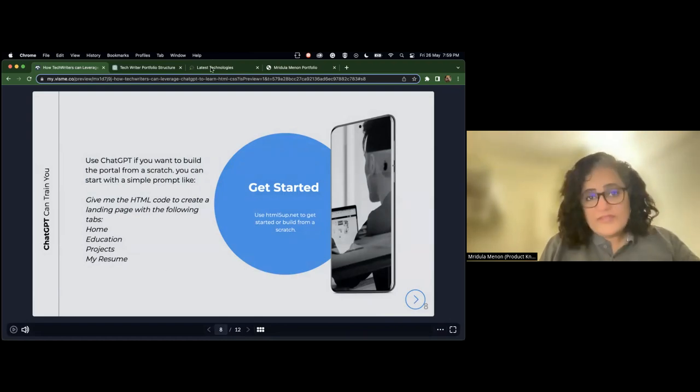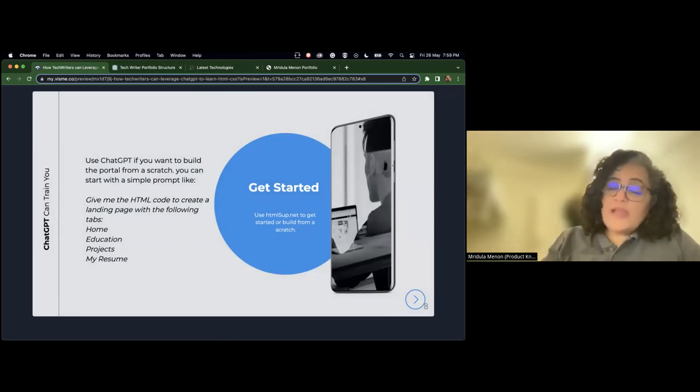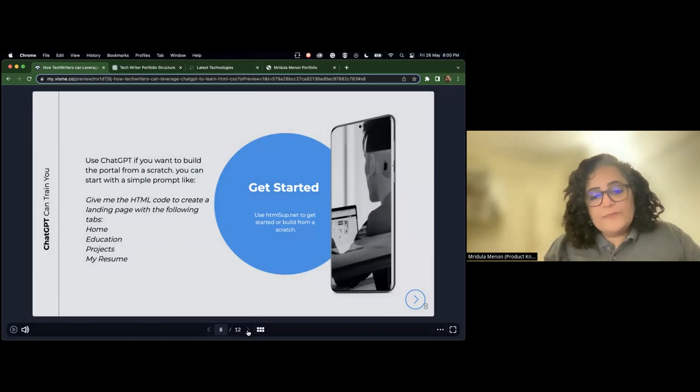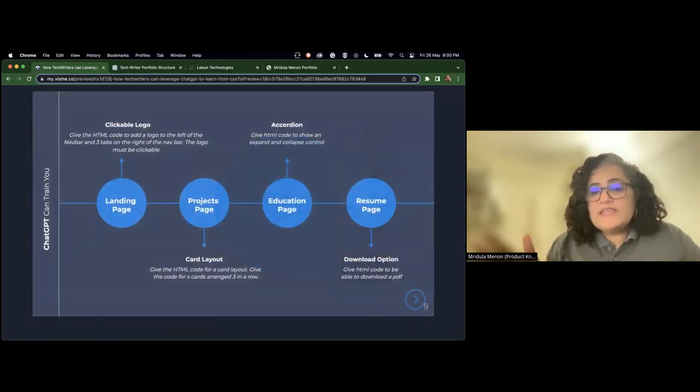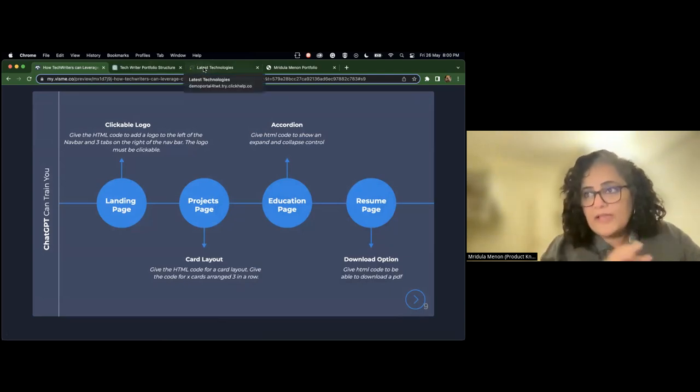I've promised to show you how I've used HTML to enhance the documents I create using ClickHelp — the help authoring tool I use at Gray Orange. To be honest, 23 years into this industry, I feel it is one of the best tools I'm using. If you want to build the portal from scratch, please do try this: give the prompt 'Give me the HTML code to create a landing page with the following tabs.' ChatGPT will give you the basic HTML code. Before we get into these details, let me quickly show you some use cases of HTML knowledge in your career as a tech writer.